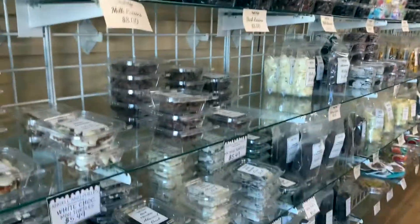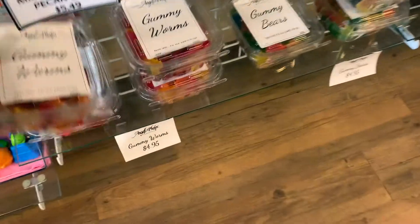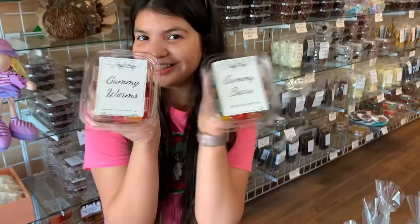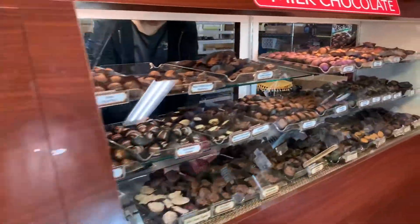I know this is a chocolate factory, but they also have regular candy — gummy worms, gummy bears, and some regular gummies.